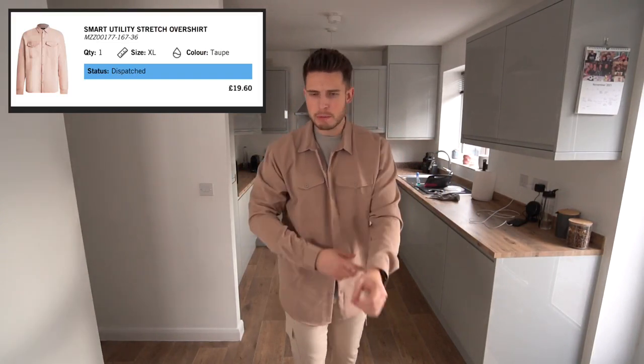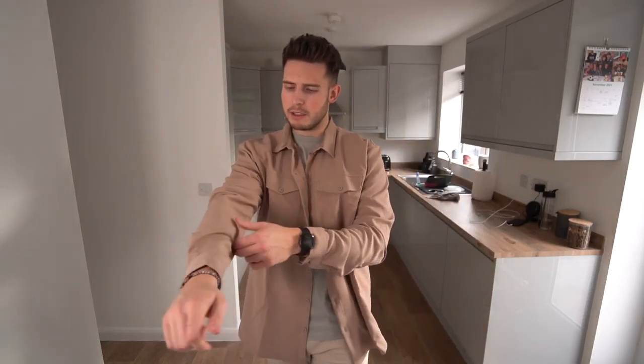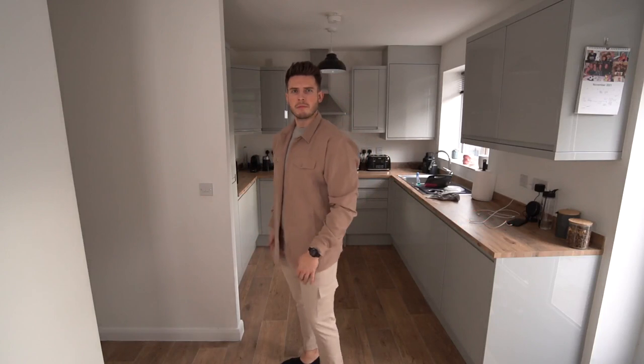The final item in this Boohoo Man haul is another over shirt utility jacket. This one feels a little bit more oversized — again a size extra large. I really like the color, and it's a stretchy nylon material similar to the cargos, just a little bit thinner. Really nice fit, not too tight, a little bit oversized, and very affordable — I think this one was £19, which is ridiculous.